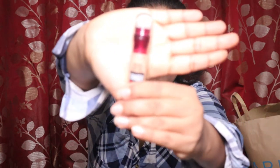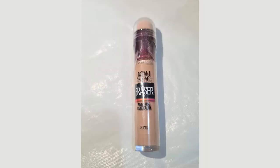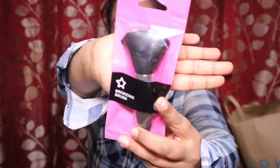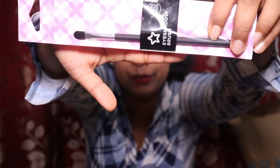The next item is a Maybelline instant anti-aging eraser multi-use concealer in shade 07. I've used this one before — it gives full, beautiful coverage and is very easy to apply. I also picked a bronzing brush from Superdrug — it's a nice thick brush, perfect for personal use. I also grabbed an eyeshadow brush, a nice thin one, which I think was on offer.